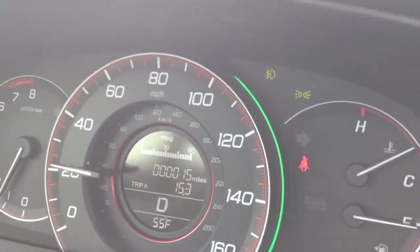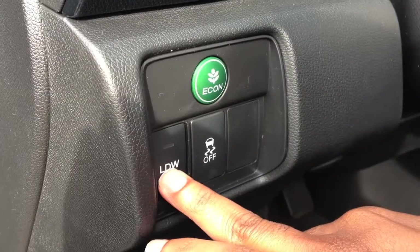We also have the LDW, also known as the Lane Departure Warning System. That's really convenient if you take a lot of trips out of town — say you get tired and you just start drifting. The vehicle's going to let you know that, and I'll give you an example here in a second.